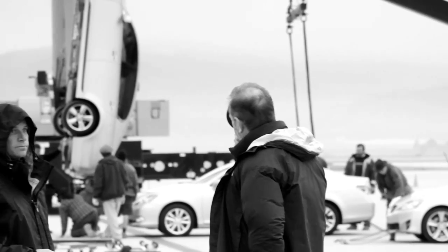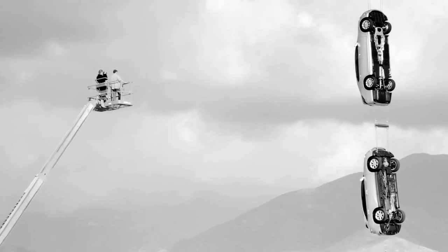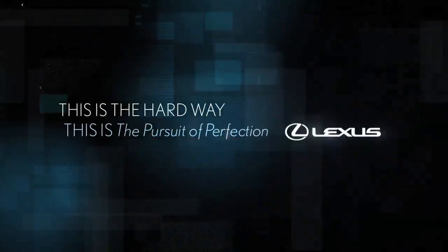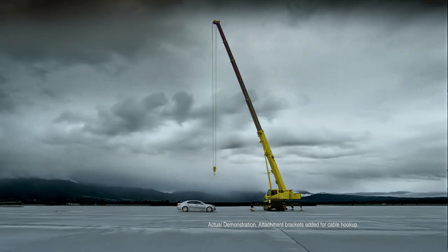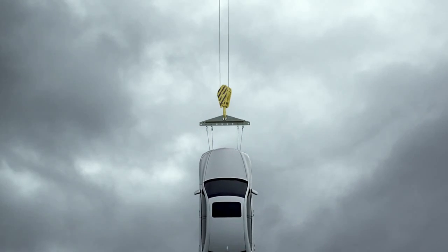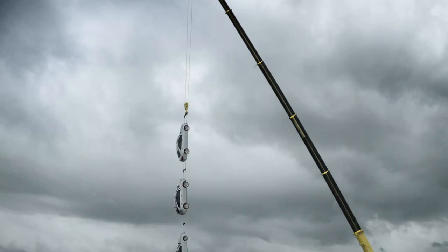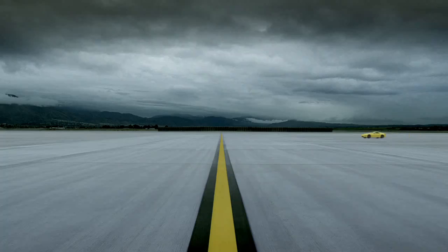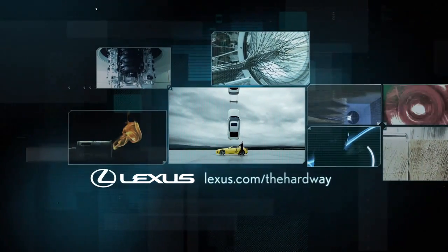The hard way is not using camera tricks or special effects. The hard way is relying on the strength of the car, and the hard way is the only way to make a Lexus commercial truly a Lexus commercial. Not all steel is created equal. Not all manufacturing processes are created equal. Not all engineering standards are created equal — which is why not all luxury vehicles are created equal. The hard way means never taking shortcuts. The hard way is how Lexus inspires absolute confidence. This is the pursuit of perfection. See what it takes at Lexus.com, the hard way.